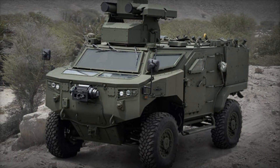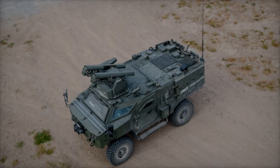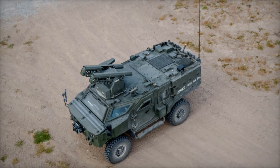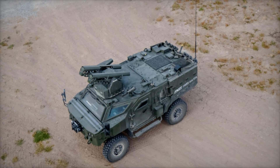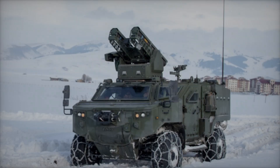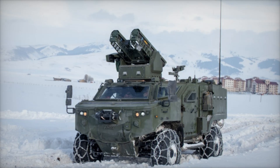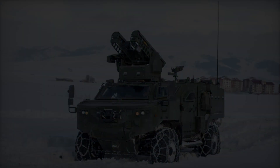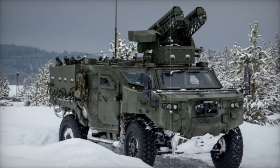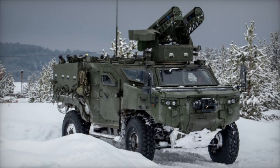The PARS 4x4 isn't just a machine — it's a support system for soldiers. Its features have been meticulously crafted to give soldiers the best chance of success and safety in the field. Every function is a piece of the larger puzzle, making this vehicle an invaluable asset. Ultimately, the PARS 4x4 is the embodiment of tactical design and engineering, built to face some of the harshest conditions in the world.